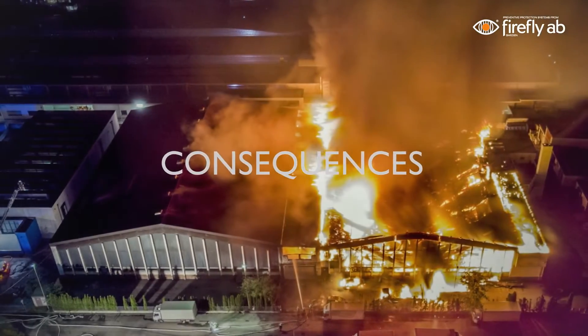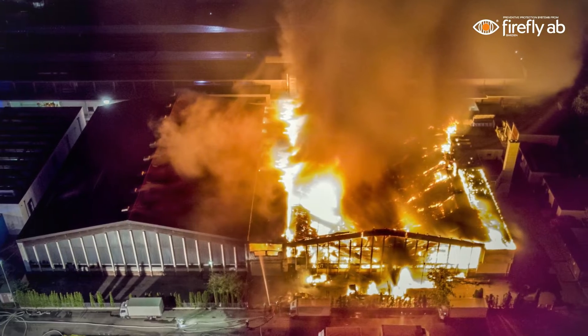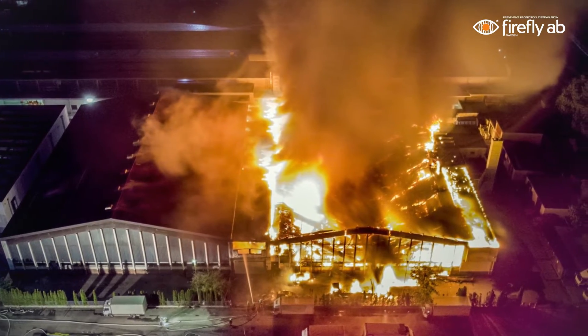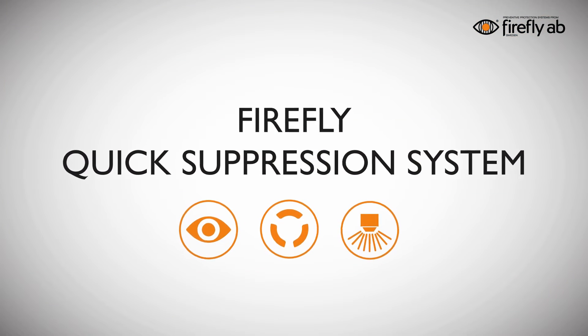Due to these factors, fires can easily start and if not extinguished within seconds, damages and costly production stop are likely to occur. To avoid fires in the process industry, Firefly has developed the Quick Suppression System.